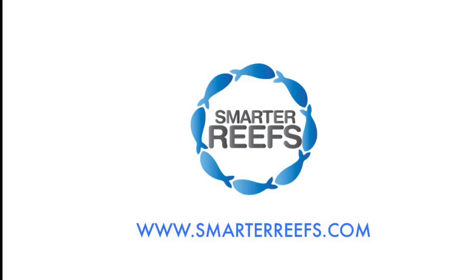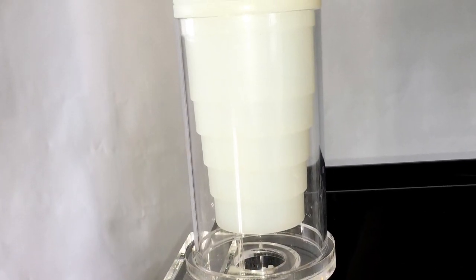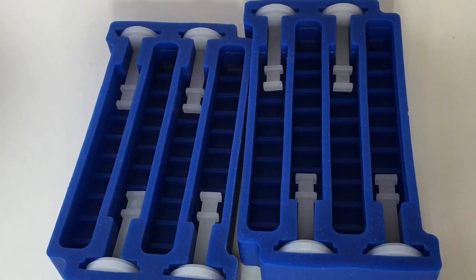Hello, I'm James with Smarter Reefs, and I'm excited to introduce to you the patent-pending Reefsicle Frozen Fish Food Feeding System. It's a unique product that slowly feeds your marine or reef aquarium for approximately 6 to 8 hours throughout the day.